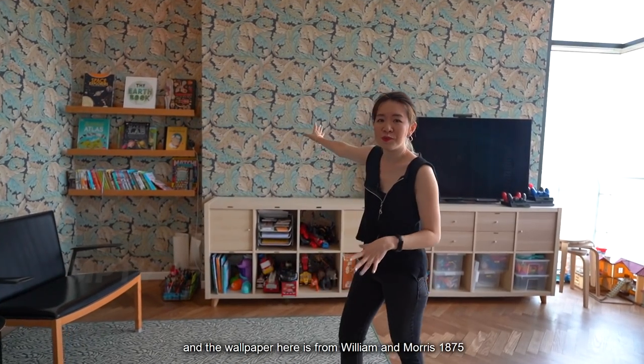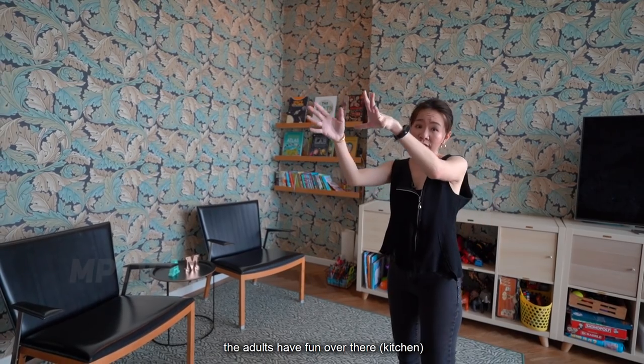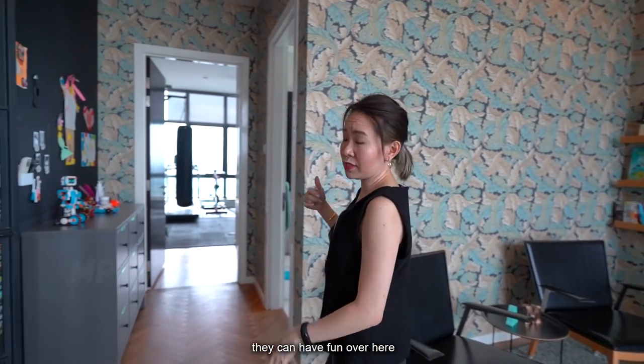And the wallpaper here, it's from William Morris, 1875, from the UK. Now, the kids have fun in the family area. The adults have fun over there. The teenagers, they can have fun over here.